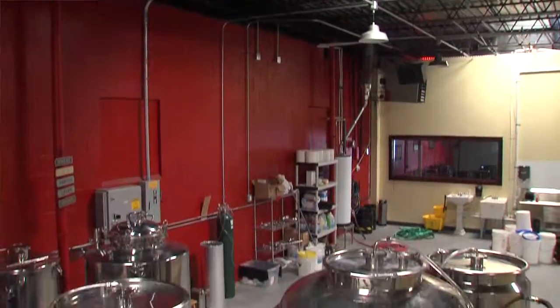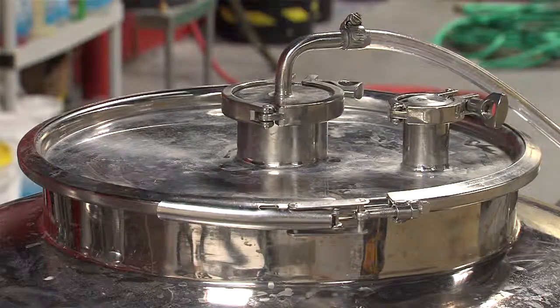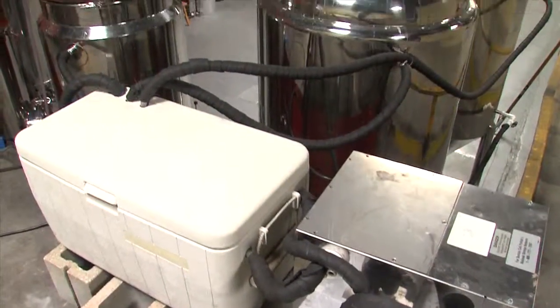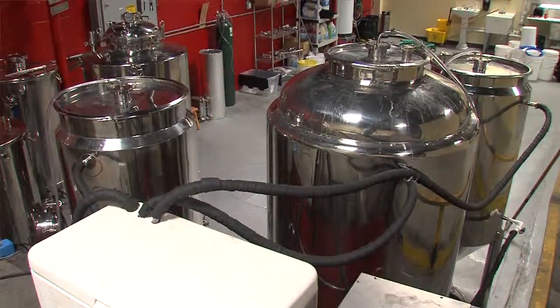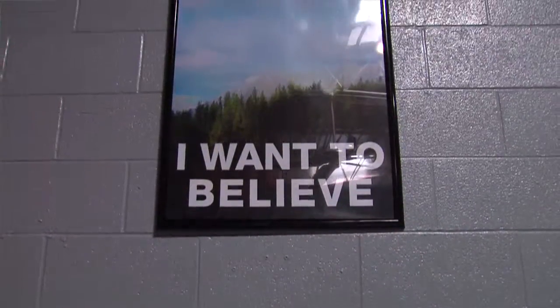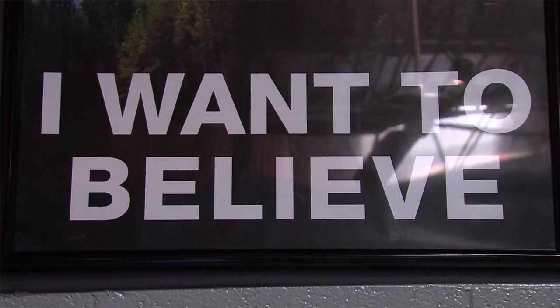We have vanilla, cream ale, a banana cream ale, a sweet potato beer. The Big Rip Brewing Company is Kansas City's newest microbrewery with a fun twist. We've really tried to take our love for horror movies, sci-fi stuff, astronomy, and kind of meld it into one little package.